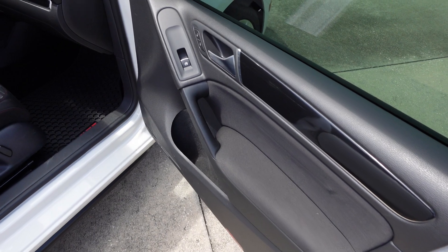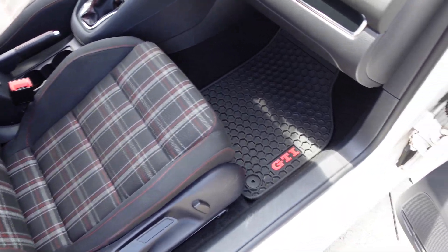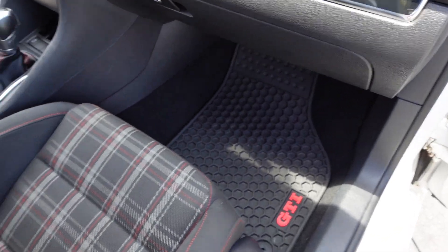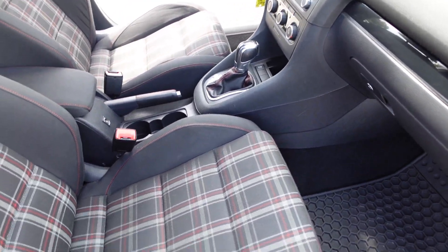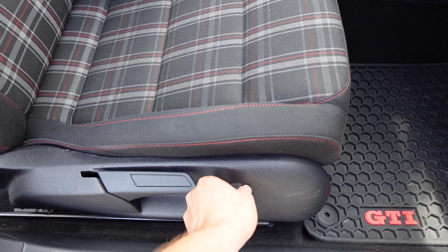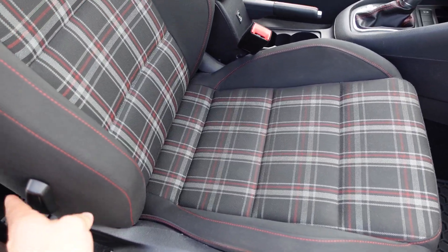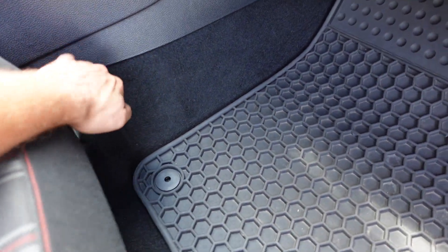Interior-wise, we have a super clean smoke and pet free interior — love the plaid on black. It comes with GTI all-weather floor mats. For power options, they include windows, locks, mirrors, and seats. The seat has a tilt option as well as the ability to raise and lower, and you also have lumbar support on the side.